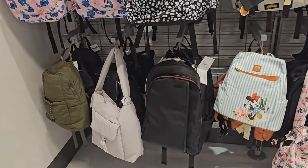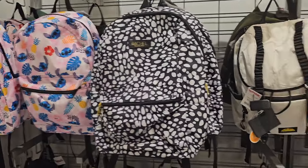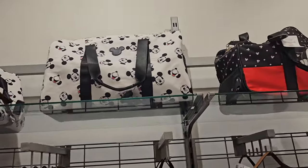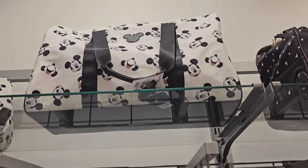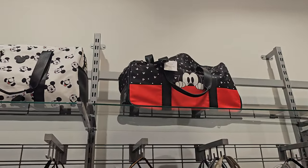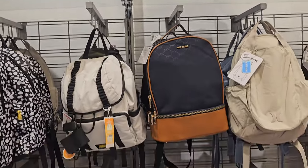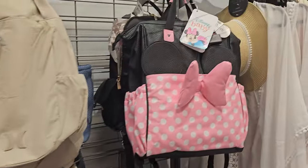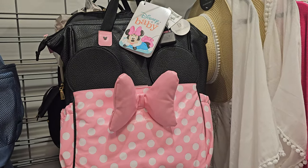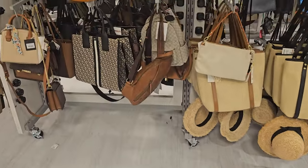Lots of Disney backpacks. Spring break's around the corner — I'm not ready for it. These are $40. It's hard for me to believe we're going to be in March — I feel like I'm a month behind still for some odd reason. Here's one for our babies: a diaper bag for $40. Then I want to check their handbag department.